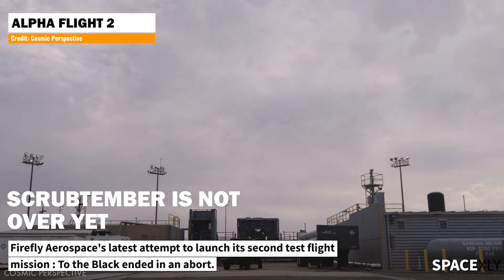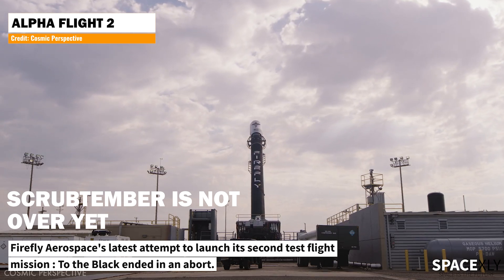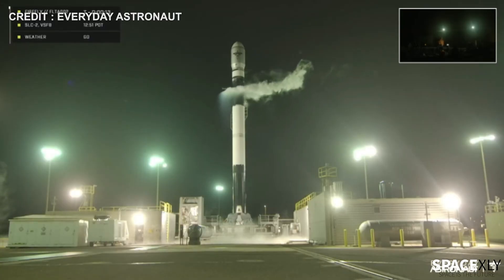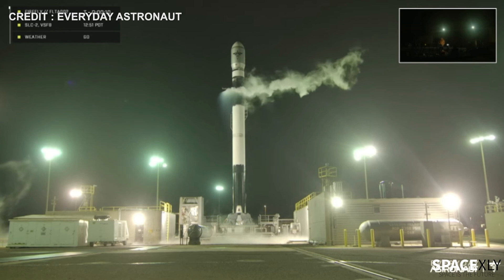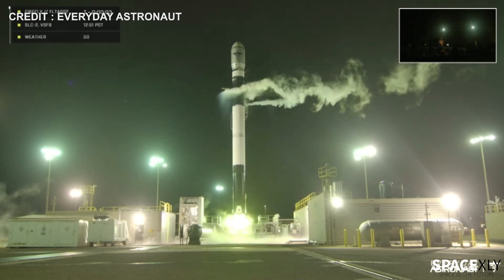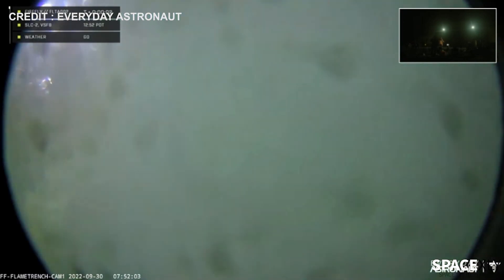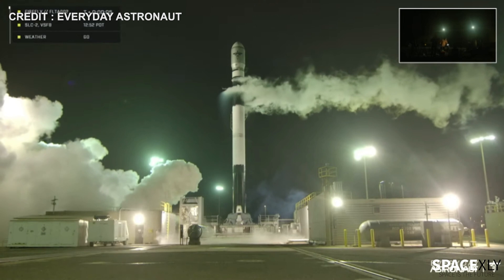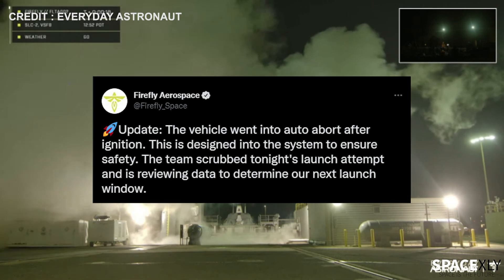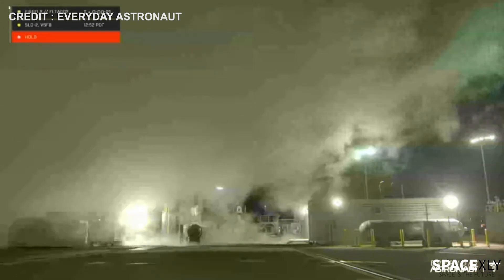Scrubtember still doesn't end just yet. We have one more day till September ends and we had one more launch scrubbed. Firefly Aerospace came so close to launching their second test flight mission, Alpha Flight 2, to the Black mission. The countdown clock went down to T0 and when engine ignition started, the flight computer activated an auto-abort to ensure the safety of the vehicle. The company hasn't specified the exact reason yet. They will try to launch tomorrow in a two-hour launch window starting from 12:01 AM to 2:00 AM PDT. Let's hope it will be a success — September will be officially over by then.